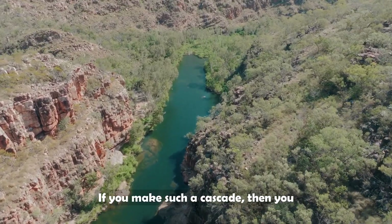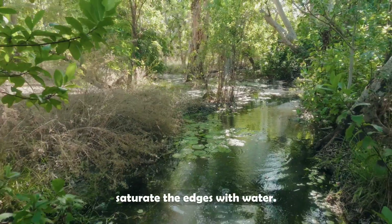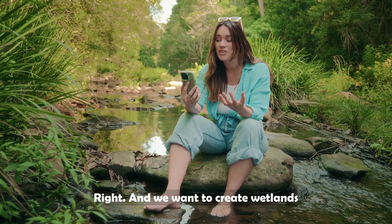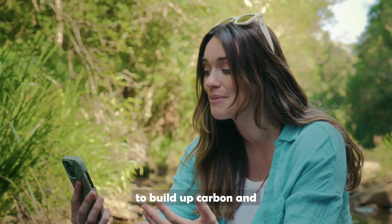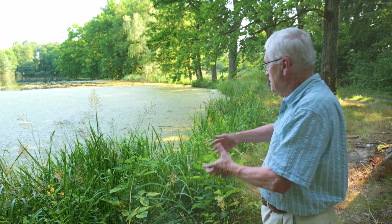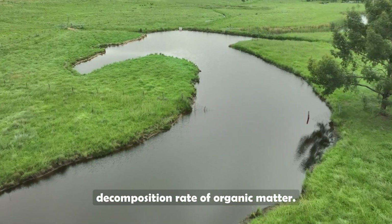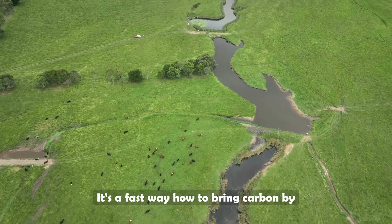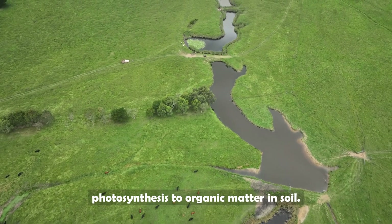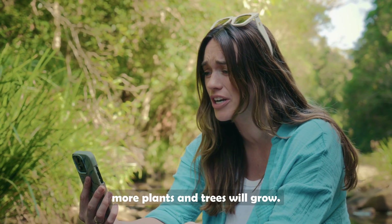If you make such a cascade of weirs, then you saturate the littoral and saturate the edges with water. We want to create wetlands to build up carbon and nutrients so plants will grow. What is a wetland? You see wetland plants with their roots flooded, so there is a low decomposition rate of organic matter — it's a fast way to bring carbon by photosynthesis into organic matter in the soil. And once that organic matter builds up, more plants and trees will grow.